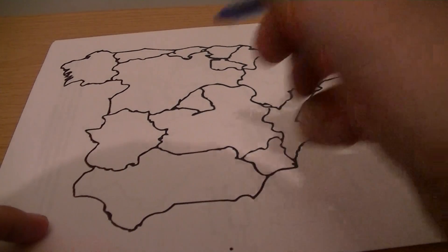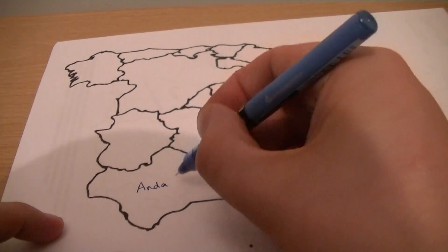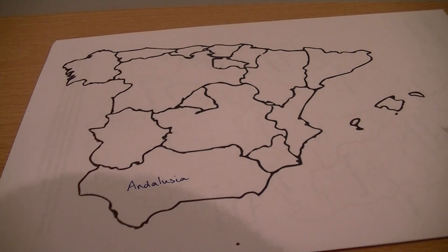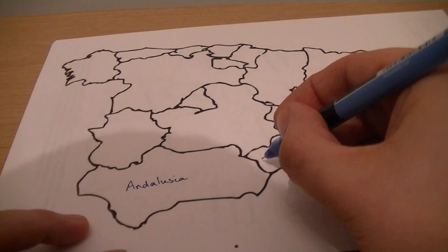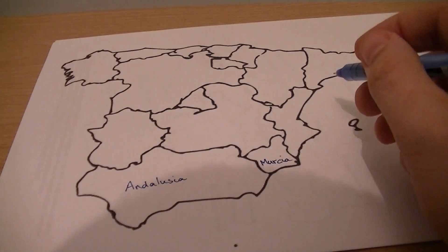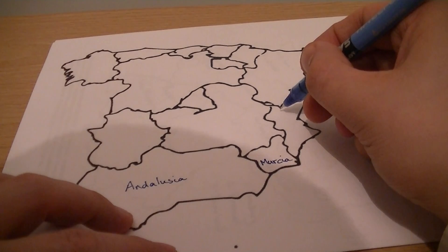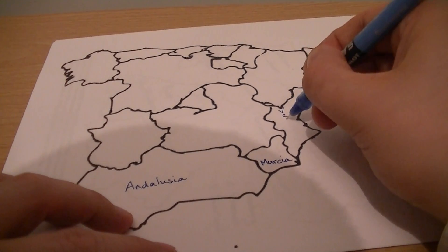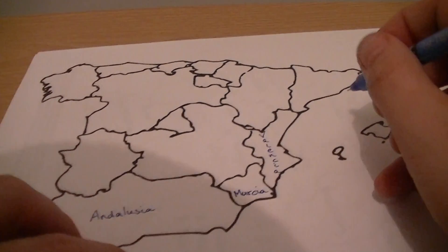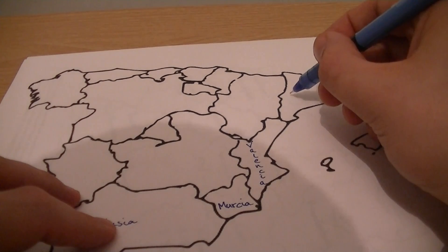We'll start here on the side with Andalusia. Andalusia. In the south-east we have Murcia. In the north-east of Spain, where Barcelona is, we have Catalonia.